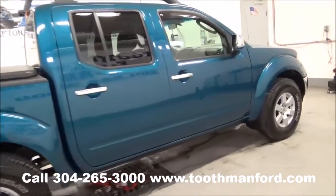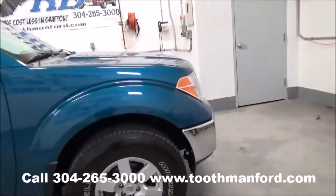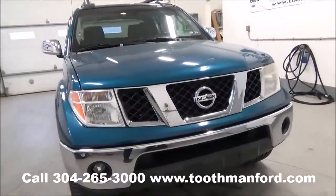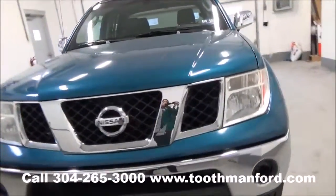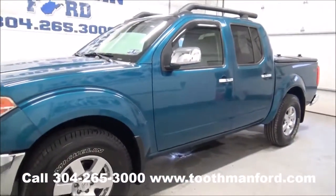Ready to go with 67,900 miles and two sets of keys.